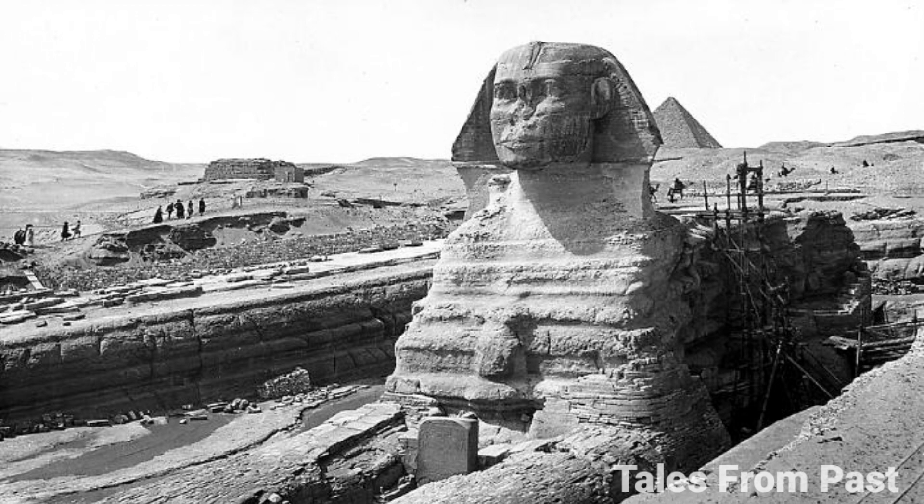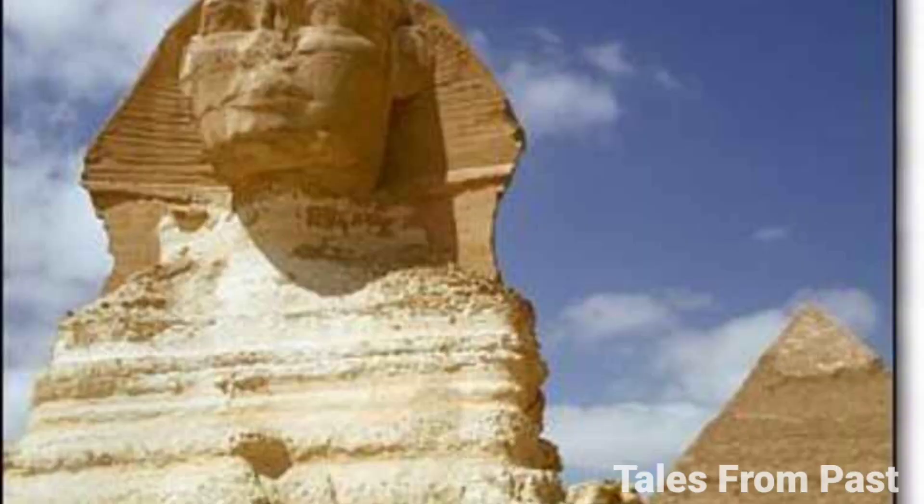Another revelation that captivates our imagination is the existence of the Sphinx's beard. A sizable fragment of this beard resides in the British Museum. The official account states that it was found in pieces between the Sphinx's paws during the 19th century. This story faces scrutiny since, as mentioned earlier, the paws were buried until the 1930s.